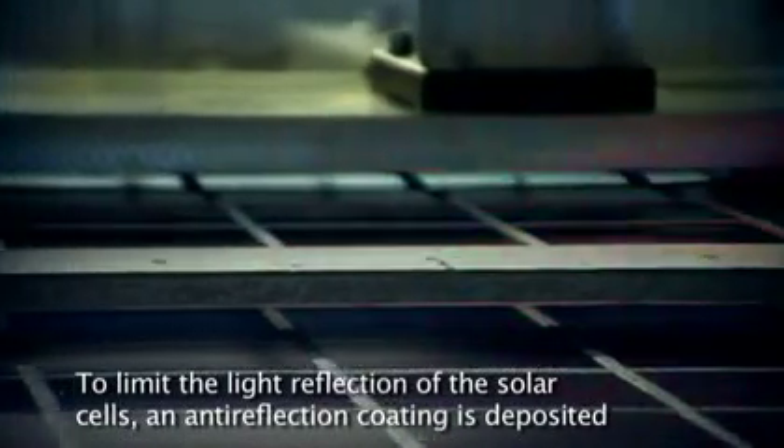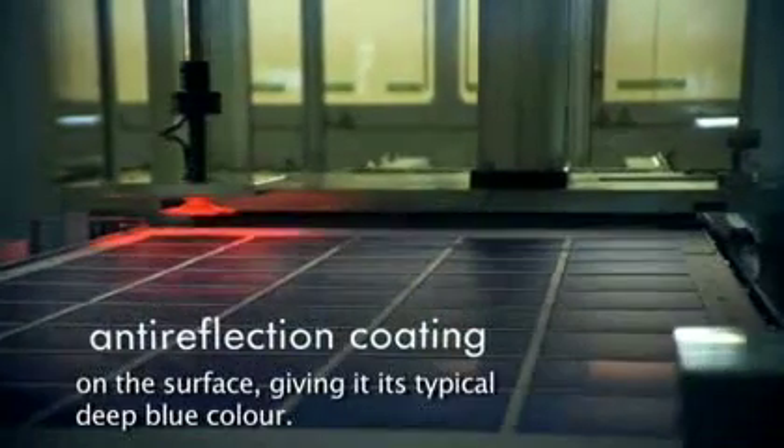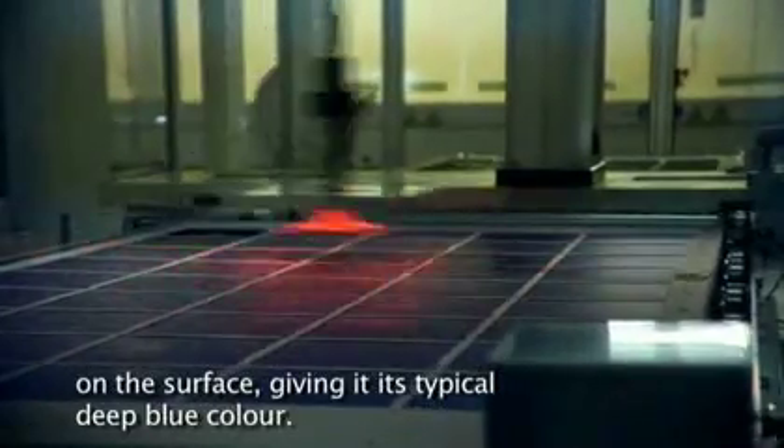To limit the light reflection of the solar cells, an anti-reflection coating is deposited on the surface, giving it its typical deep blue colour.